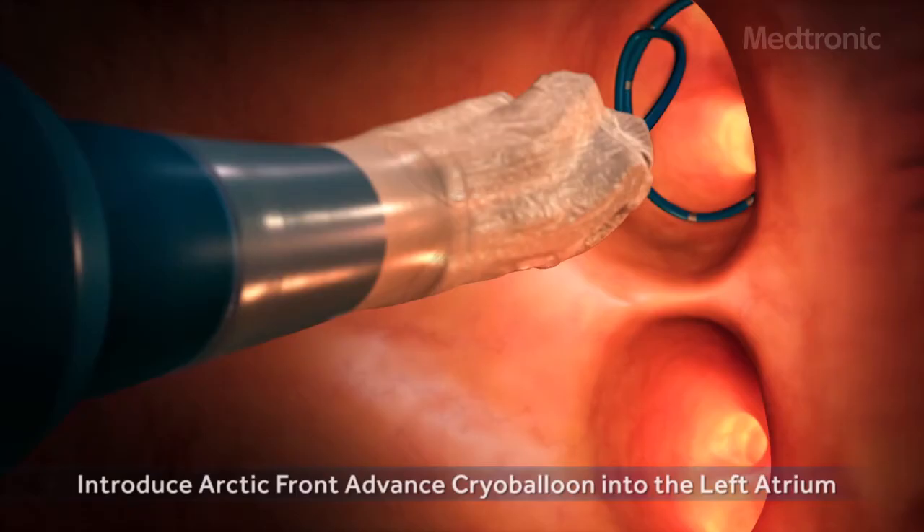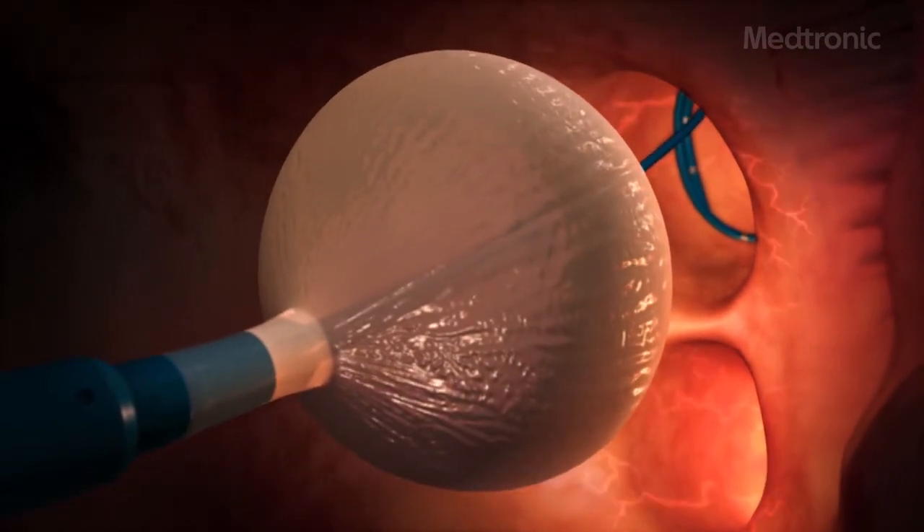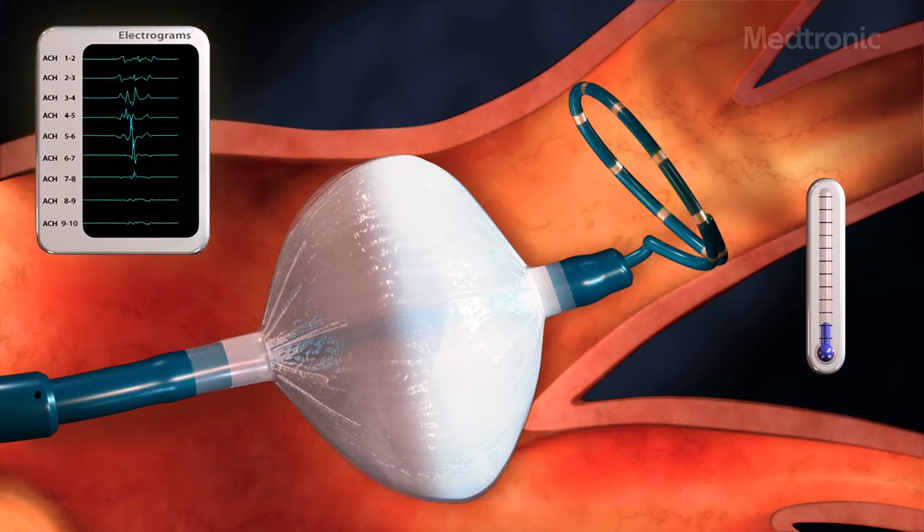Cryoablation is the primary modality we use to do this procedure. We deliver the cryo energy with a balloon that's blown up in the top left chamber, and we place that balloon against the tissue that we're trying to ablate and start the freezing process.